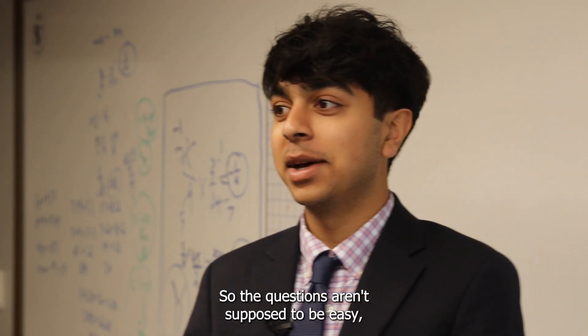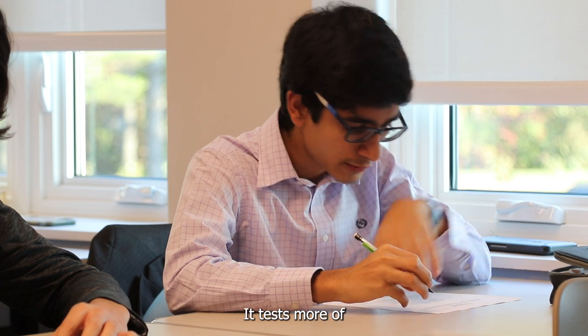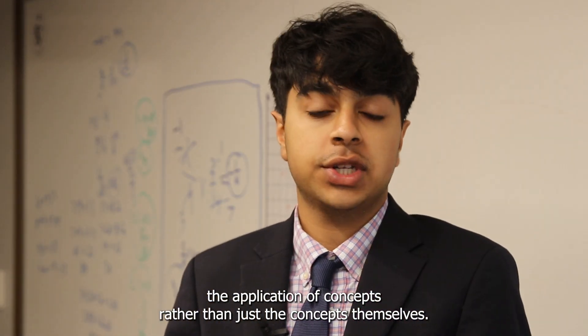It's a math meet, so the questions aren't supposed to be easy, but it does take time to work through them. It tests more of the application of the concepts rather than just the concepts themselves.